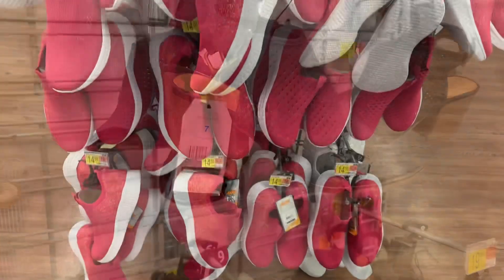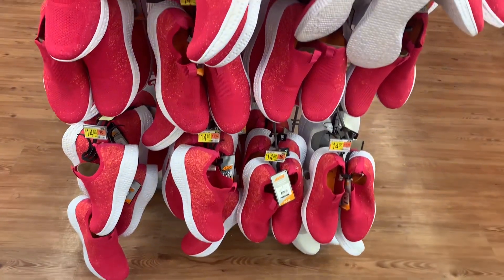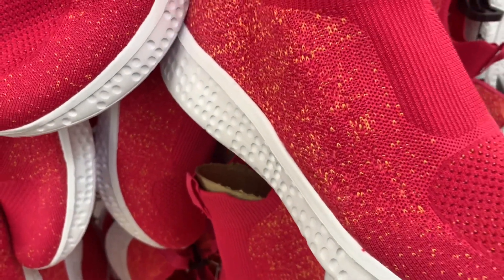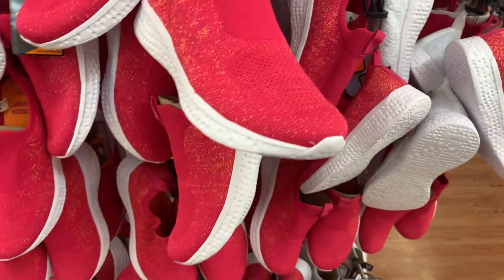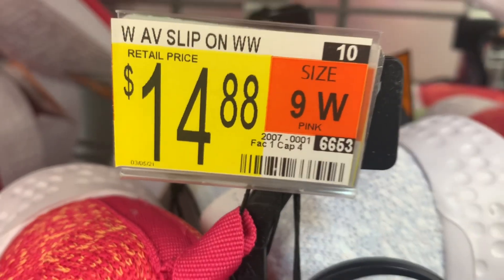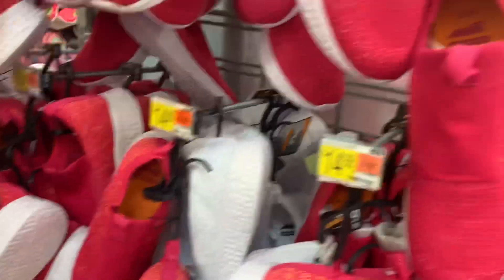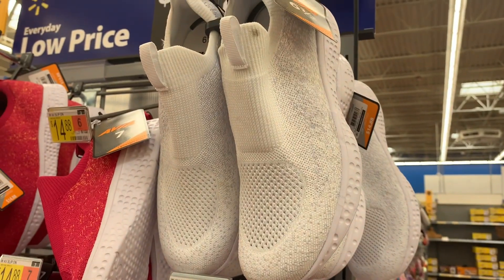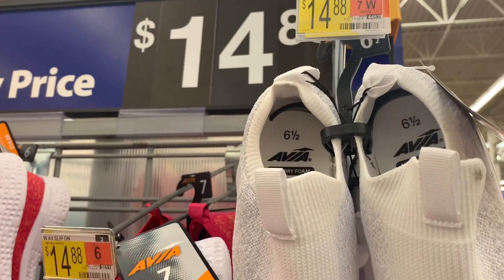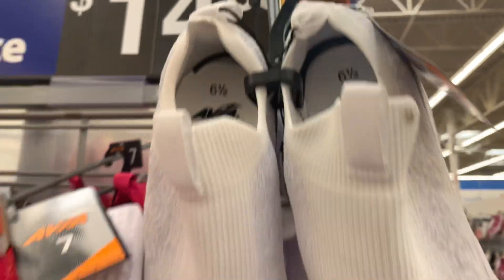Let's see what else they have. These cute ones remind me of the Adidas ones — they're pink and have a pop of yellow-orange color. They're only $14.88. Here's the barcode. It looks like they have another color option — they have this white one with a blue-purple color coming through, and around the top it's kind of loose. Here's the barcode for this one.